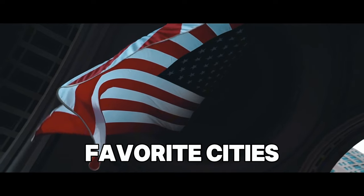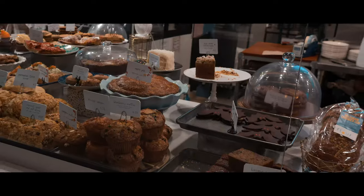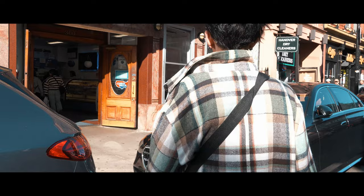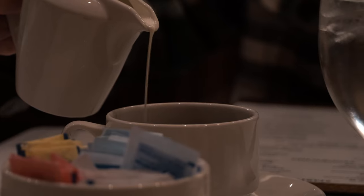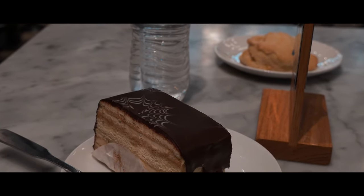Boston, Massachusetts is one of my favorite cities in the entire United States. They also hold the crown for one of my favorite desserts of all time, the Boston Cream Pie. So in typical fashion, today I'm making the trek out to downtown Boston to test out some of the bakeries and restaurants that are known to have the most delicious version of this classic baked good.